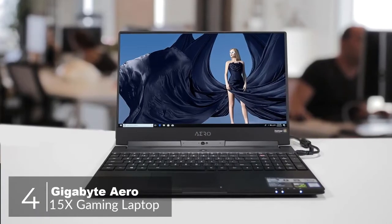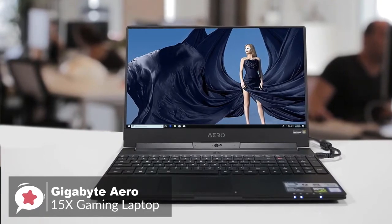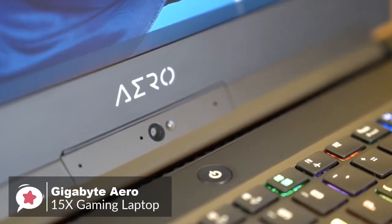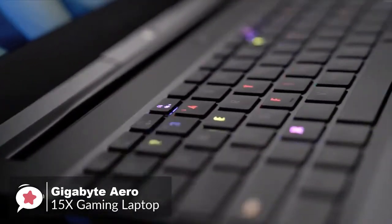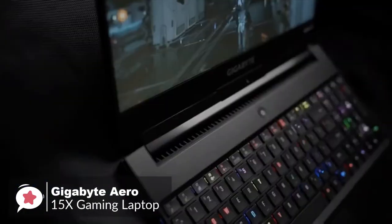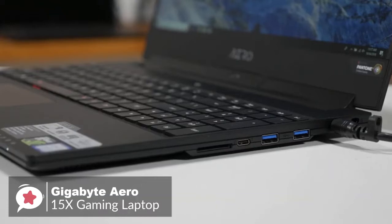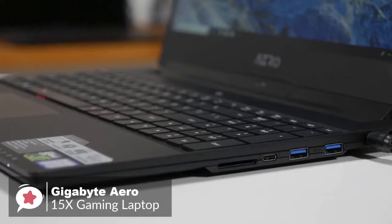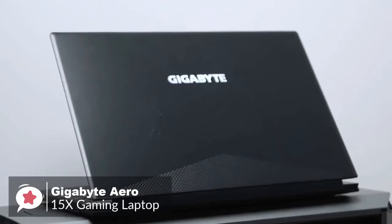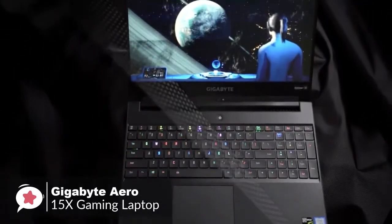At number 4 is the Gigabyte Aero 15X Gaming Laptop. The Aero 15X was already the most capable lightweight gaming laptop you could buy, but Gigabyte made the latest version even better. With an all-new 6-core Intel processor and gaming display, it offers a rare blend of performance, portability, and battery life. Design-wise, the Aero 15X is more understated, so you could easily put this laptop on an office table and nobody would be any the wiser that it's a gaming machine.